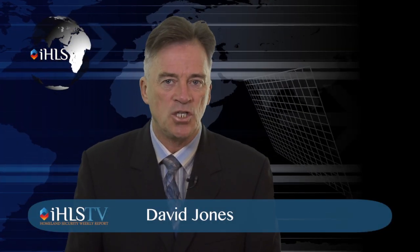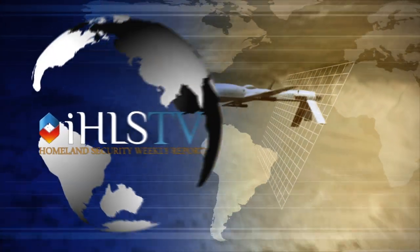Hello and welcome to this special edition of the Homeland Security Report. I'm David Jones. The little helpers of the infantry soldier.